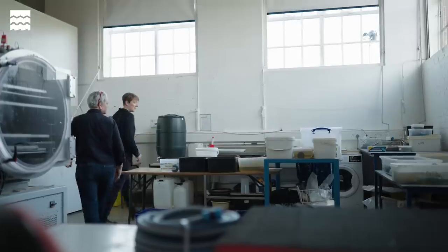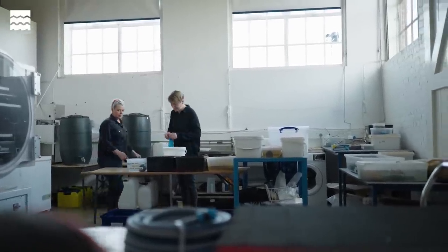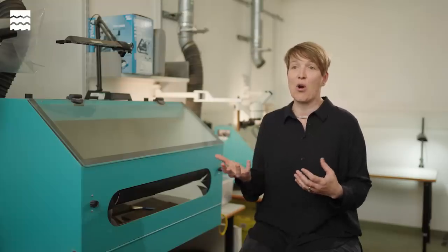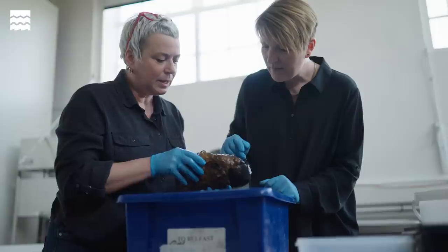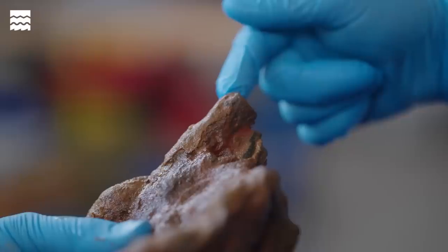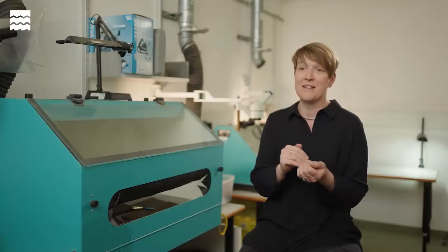Some objects that we find on the seabed are immediately recognisable. Others are disguised and hidden by thick layers of corrosion or seabed sediment, and some might just look like suspicious rocks. But we know some of these do actually contain artefacts. There are little tell-tale signs and we are always looking for little bits poking out — the edge of a fragment of glass, for example — and that tells us that it's not just a rock; there's actually something hidden inside.